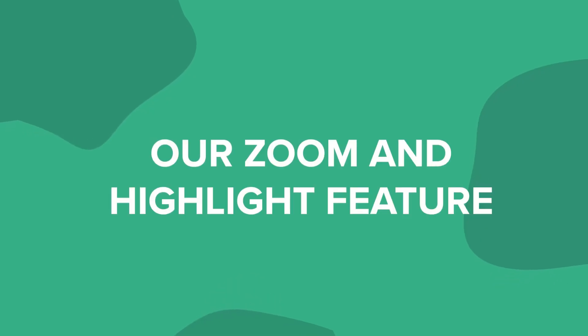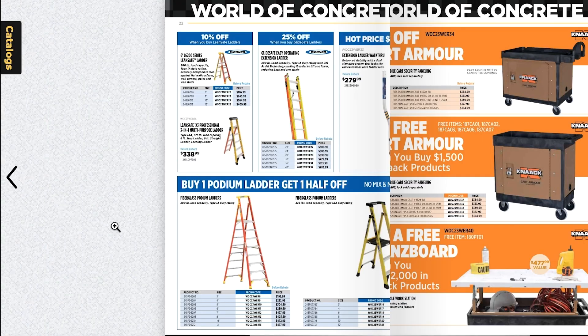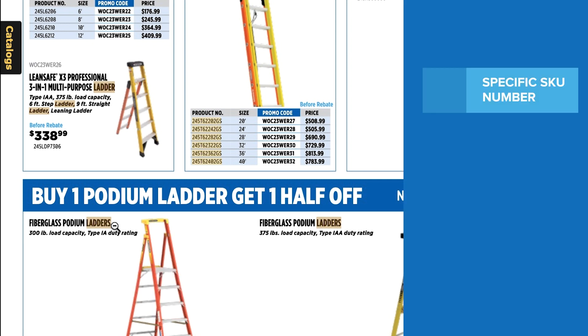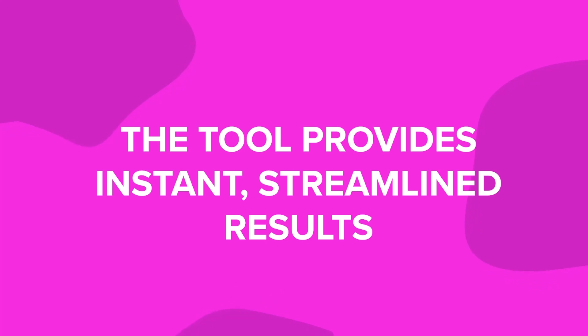Much like the flipbook search feature, Decatalog's elastic cross-search tool makes it simple for consumers to search and find any terms within the library using filters to narrow down their results. Our zoom and highlight feature leads readers directly to their search terms, providing instant access to specific products. Whether searching for a specific SKU number, exact phrase, or partial word, the tool provides instant, streamlined results.